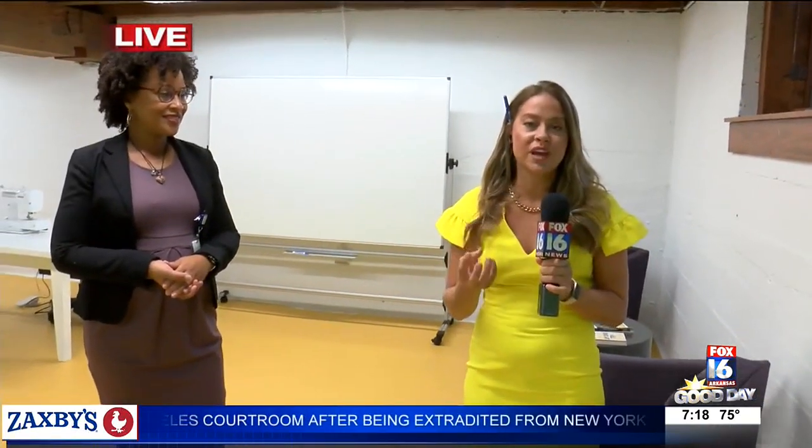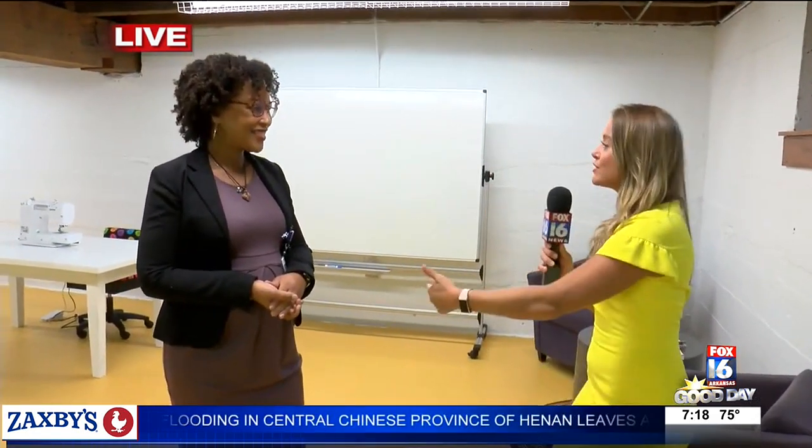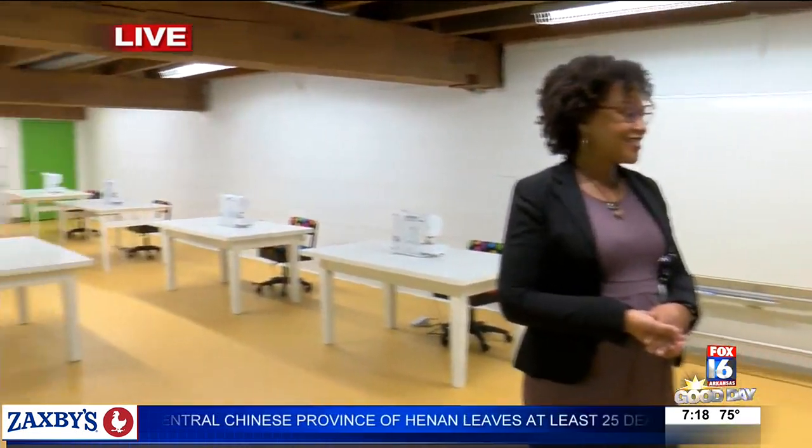If you've got an idea, something you want to create, this is the space to do it. They can help with marketing, they can help with your website. I'm with Leah Patterson, the coordinator for Rocket Lab, which has its grand opening today. So we're in a room — tell us a little bit about Rocket Lab and what you guys do.